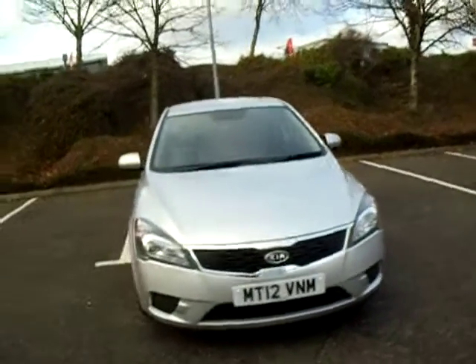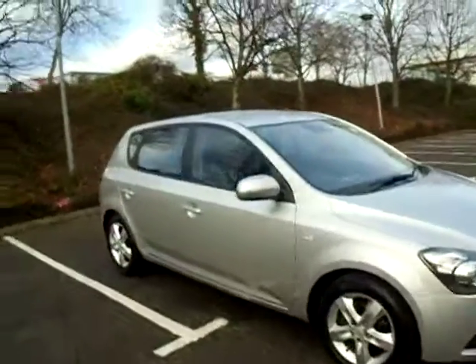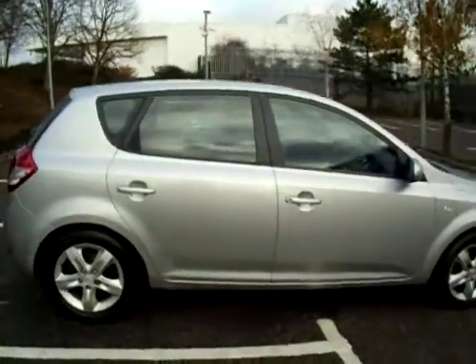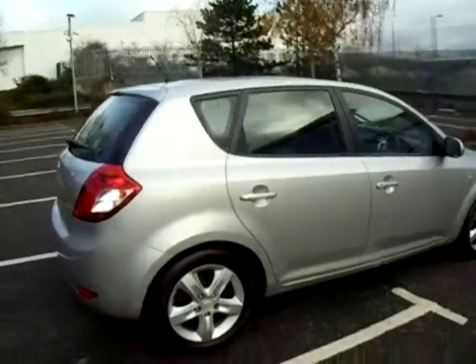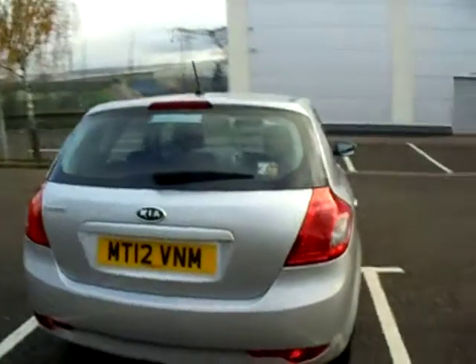Hello there and welcome to JCQ's On The Shrews Green. My name is Amy and today we're here to see this lovely silver Kia Seed. As you can see this car has been kept in fab condition. It was first registered on the 25th of June 2012 and as you can see it is in fact a 12 plate vehicle.